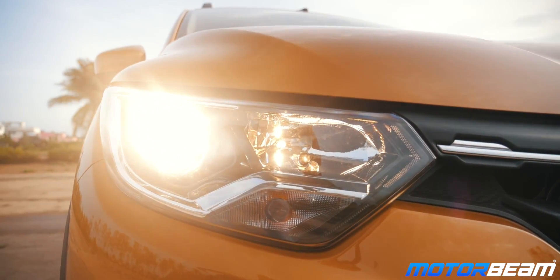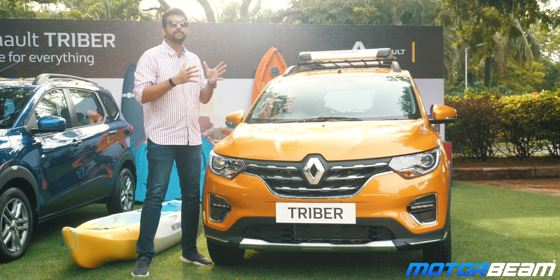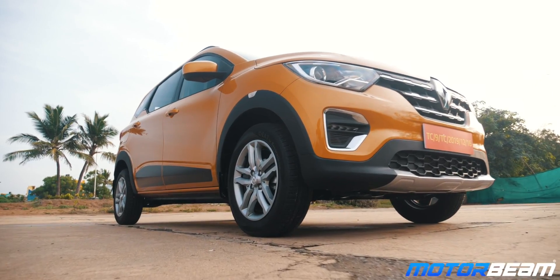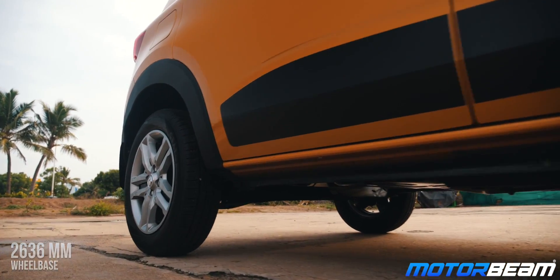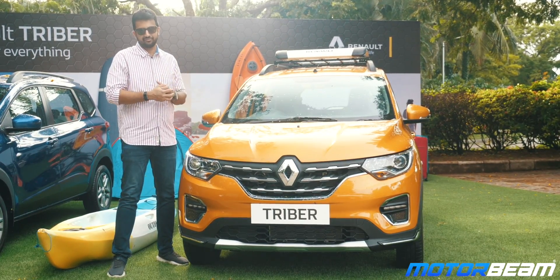You also get projector headlamps, DRLs at the front, and wrap-around tail lamps at the back. The Triber is based on the CMFA Plus platform, which is derived from the CMFA platform on which the Kwid is based. This platform is wider and has a longer wheelbase. In fact, the part sharing between these platforms is so minimal that Renault says technically this is almost a new platform.